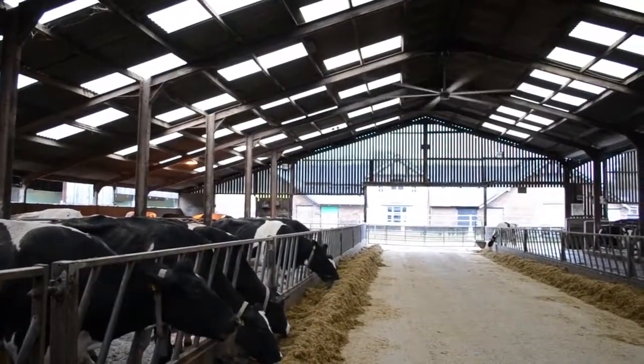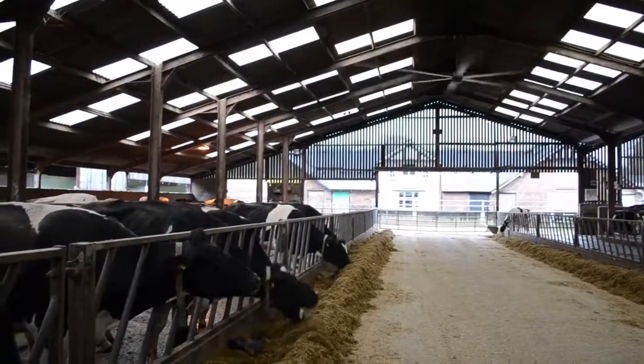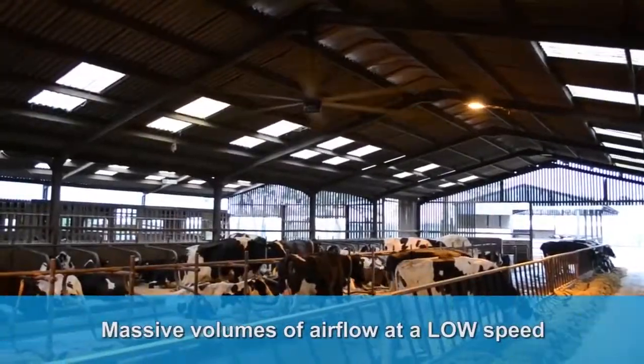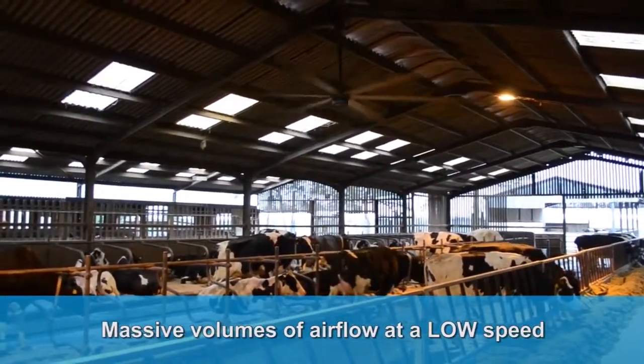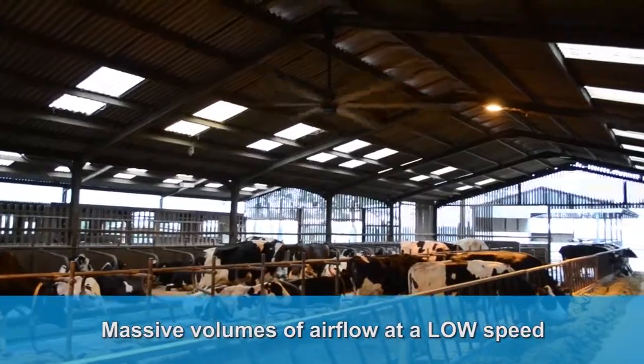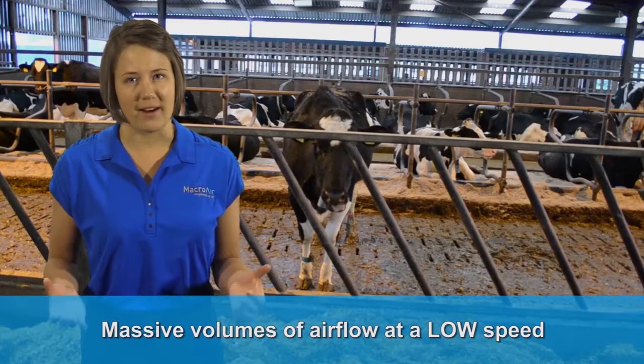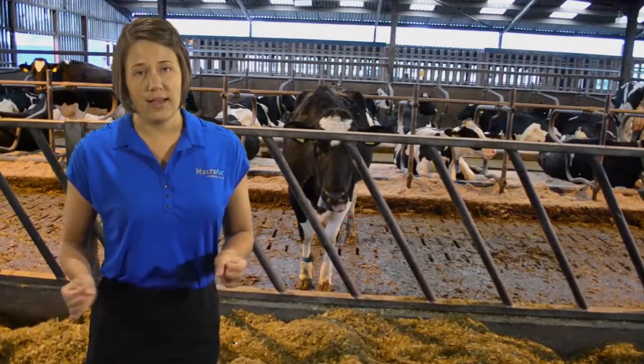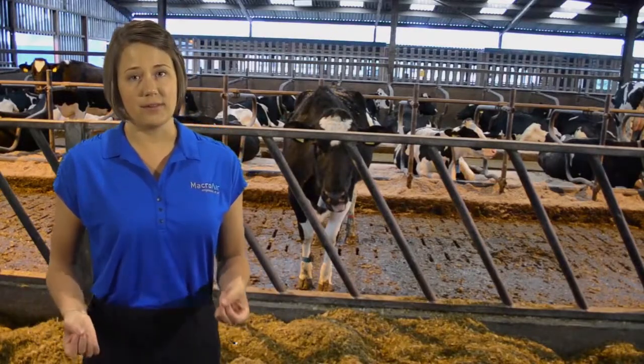The HVLS fans delivered an all-encompassing airflow throughout the holding pens and feeding areas, delivering massive volumes of airflow at low speed. Why does low speed matter? High-speed fans kick up dirt and make a lot of noise, and these conditions irritate the cows.